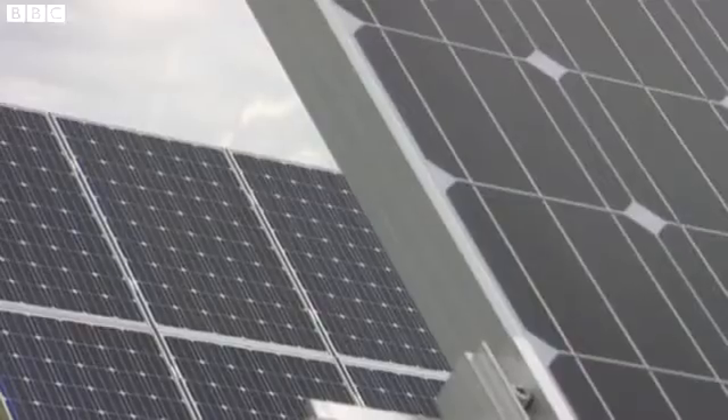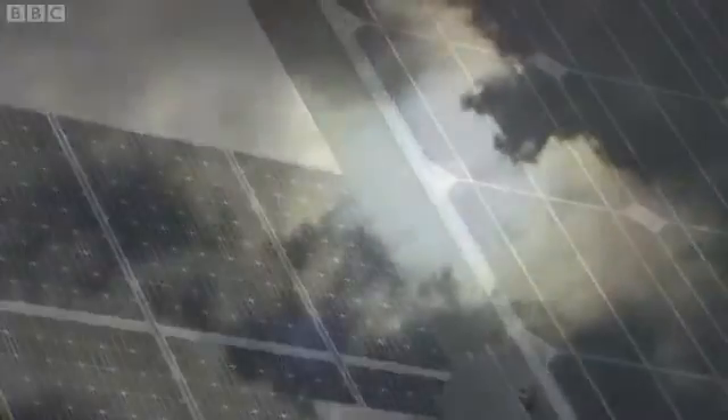Across Germany and other parts of the continent, solar farms like this are commonplace. It's likely more will appear in East Anglia. But are we prepared to pay for them? Mike Cartwright, BBC Look East, Wilburton, near Cambridge.